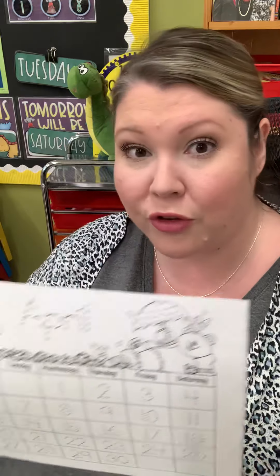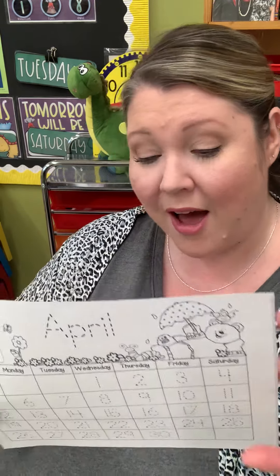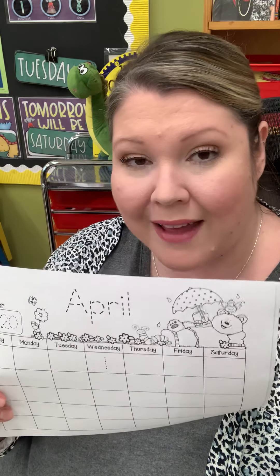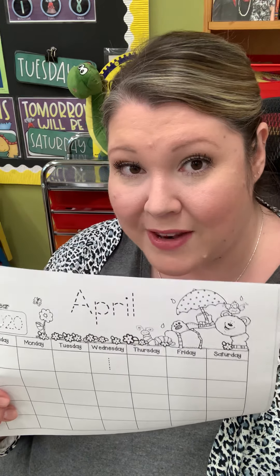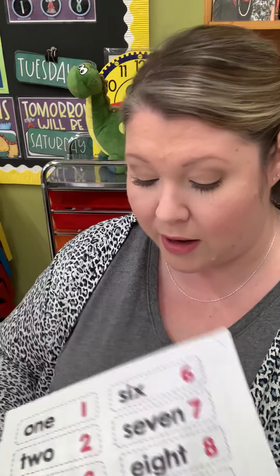There is an Easter coloring sheet of the Easter story. There's an April calendar — we usually complete these as a class so your student will know how the teacher likes them done. There's also a blank one on the back so they can fill in the days as they happen, helping them actually use the calendar. There's a small packet of April-themed activities — filling in a sentence, some numbers. There's also a small science packet and a money and number word packet.